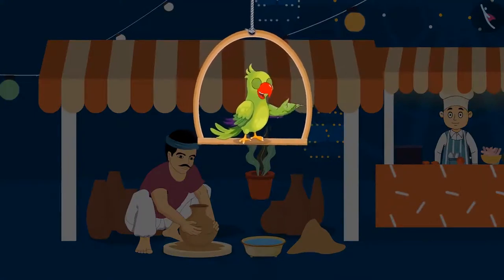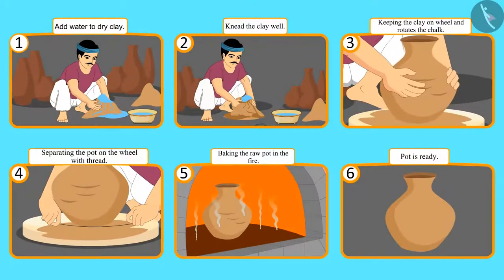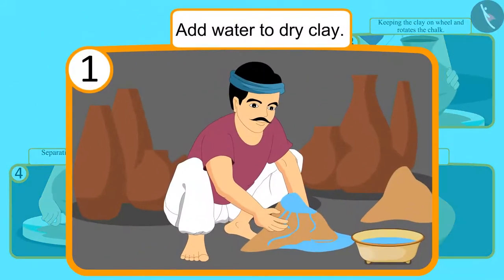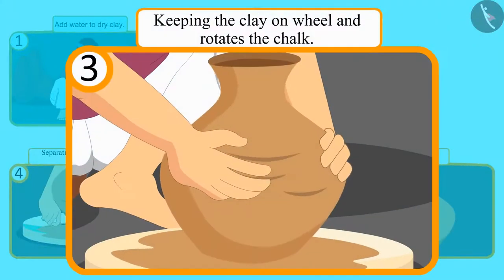Let's see what Chotu and Sonu are looking at. First, the pot maker has poured water into the dry clay to make a pot. After adding water, he kneaded the clay well with his hands. After that, he keeps the clay on the wheel and rotates it, and then wetting his hands, rotating the wheel gives shape to the clay.